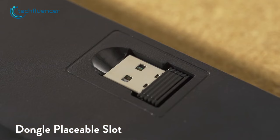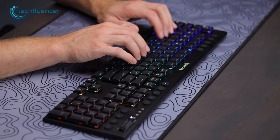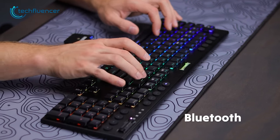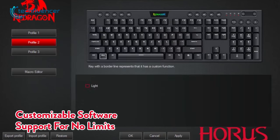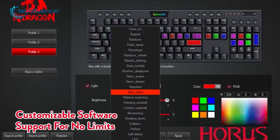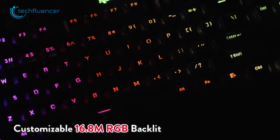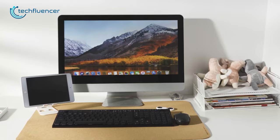The keyboard comes with a dedicated slot for the dongle, and it can be used with multiple devices, including smartphones. With triple-connectivity options including Bluetooth, 2.4GHz wireless, and wired mode, the Red Dragon K618 Horus is an excellent keyboard that offers plenty of value at a reasonable price. If you're looking for a low-profile keyboard that delivers on performance and perky features, you should definitely consider this one.